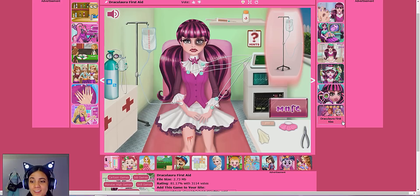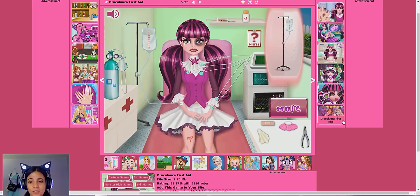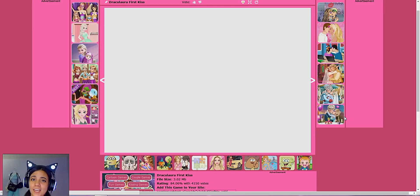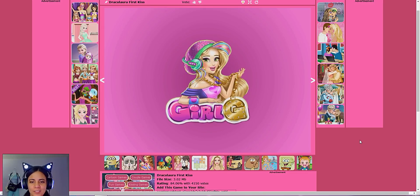Oh my God, guys — Draculaura First Kiss! Can you imagine? Look at all of these — we have Draculaura Foot Doctor, Draculaura hospital recovery, Baby Ear Doctor. If you guys are interested in seeing me play more games, definitely let me know in the comments down below. I am definitely curious about this. I think we're going to go ahead and end it off with Draculaura First Kiss. And if you guys want to see other games — surgery games, doctor games, or other Monster High characters like Cleo or Claudine — let me know. I see another one here — Cleo and Deuce kissing. Oh my God! So let's just go ahead and try this one out.